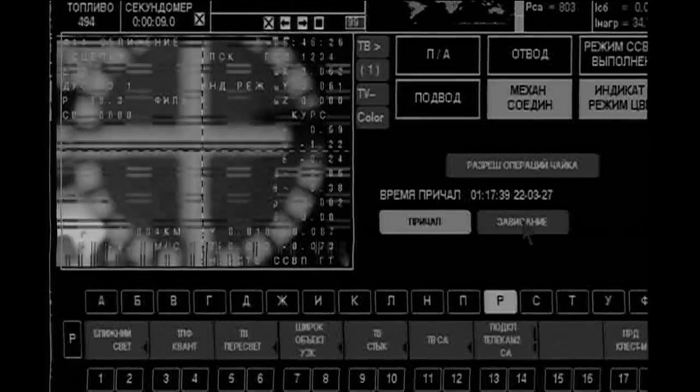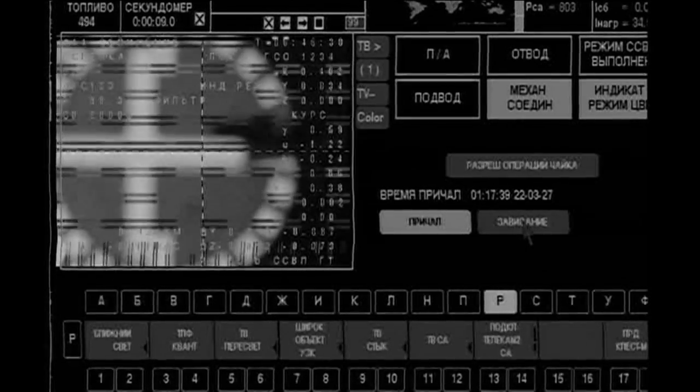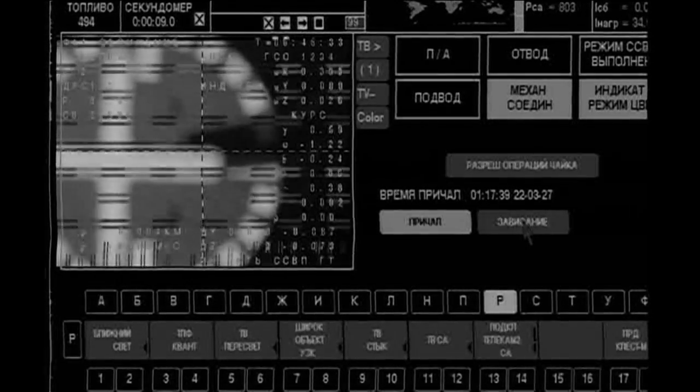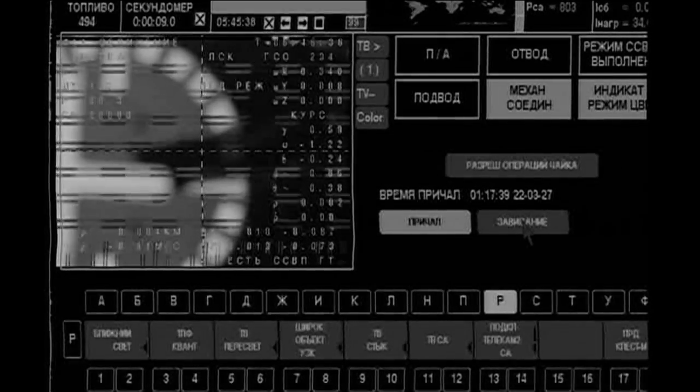We have mechanical contact. Contact and capture confirmed at 9:45 p.m. Central time, with the space station 261 miles above the Pacific Ocean.